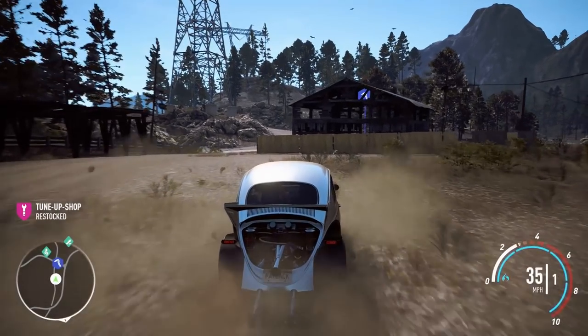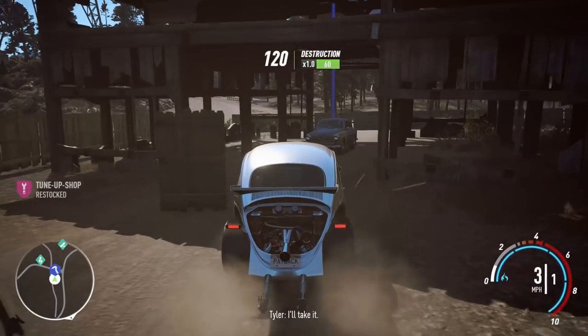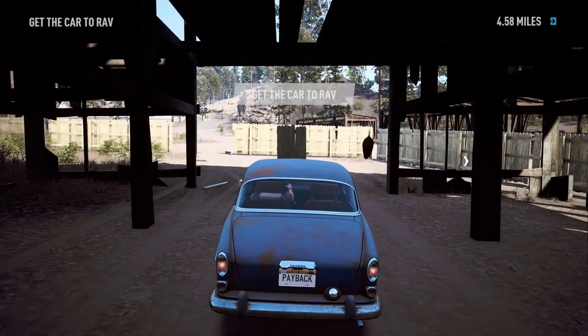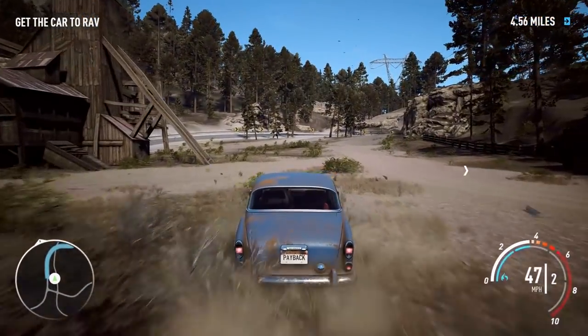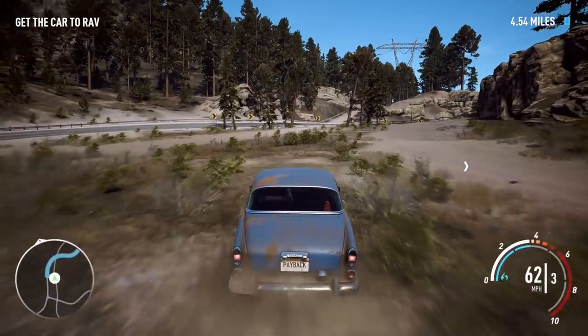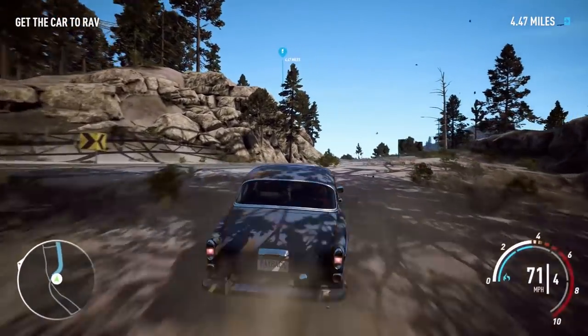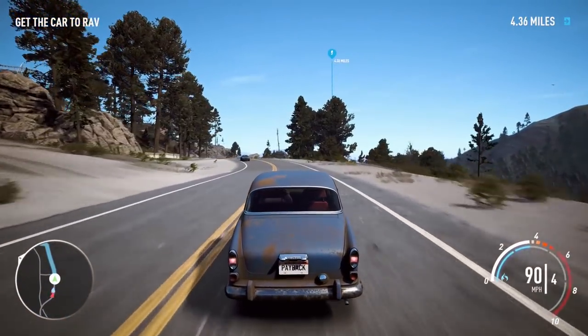Look at that — it's actually in a barn. It's a barn find! Look at that beautiful car, it's a Volvo. I'm guessing the police will chase us again. 4.5 miles? You're kidding me? That's quite far. Is this an off-road car? I think it is — feels like an off-road Volvo. What a madness.